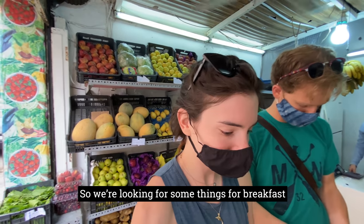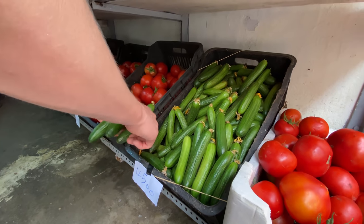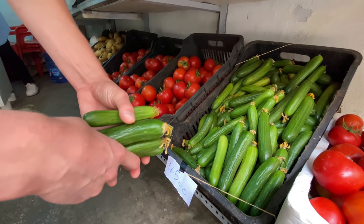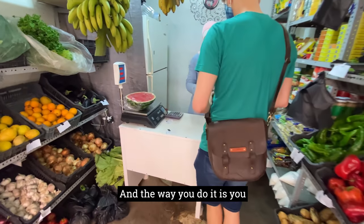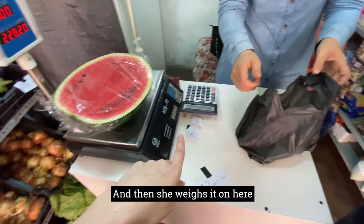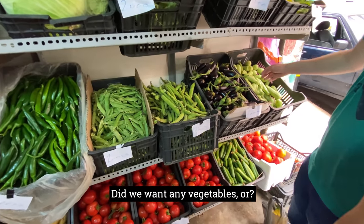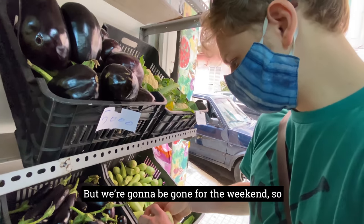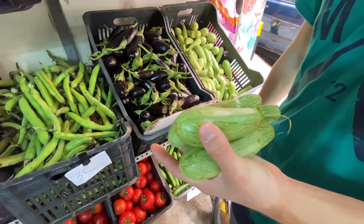We're looking for some things for breakfast. We need cucumbers — all different sizes. The way you do it is you put them in these bags and then she weighs it and based on how much it weighs she gives you the price. We're going to be gone for the weekend so not too many vegetables. These are spiky so be careful — yeah, they really are.